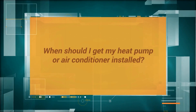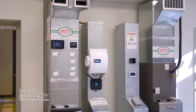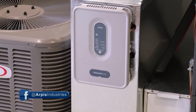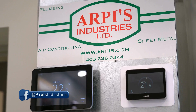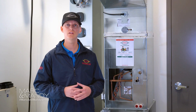When should I get my heat pump or air conditioner installed? Deciding when to get your heat pump or air conditioner installed can be a big decision for you and your family. You'll want to make sure to take advantage of both the benefits of heating and cooling as soon as possible. You'll also want to make sure you don't miss out on potentially earlier installation times and maybe even some cost savings if you consider installing in the wintertime or early spring.